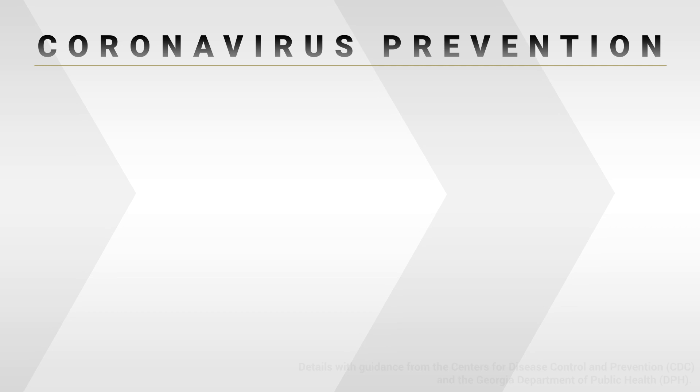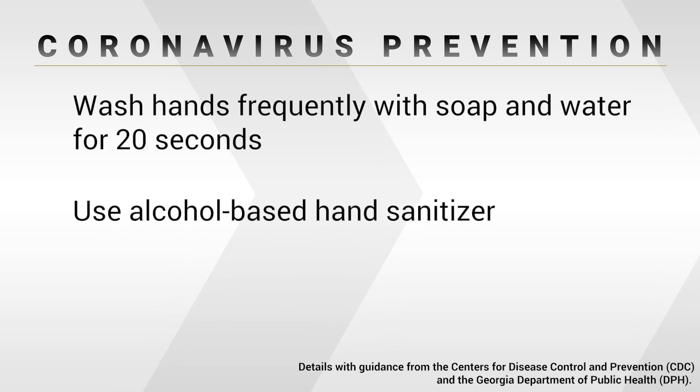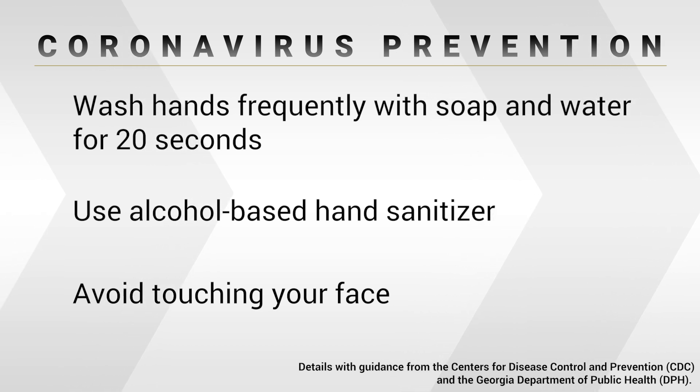So things that students, faculty, and staff can do to protect themselves are to wash their hands frequently using soap and water for 20 seconds, or to use alcohol-based hand sanitizer very frequently. If they can avoid touching their face — we all do it, and we do it without thinking about it, and we do it far more often than we really realize.